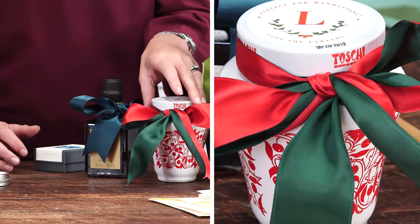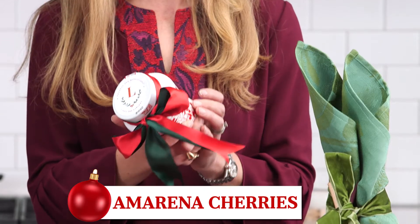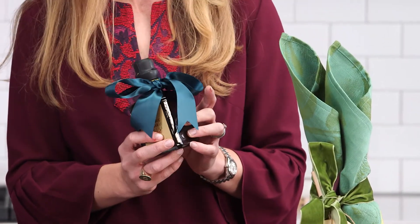I'm obsessed with Manhattans right now — I cannot drink enough of them. It's a little bit dangerous of a habit. So my husband actually found these delicious cherries. They're called Amarina cherries. They're from Italy and they come in the most gorgeous jars.